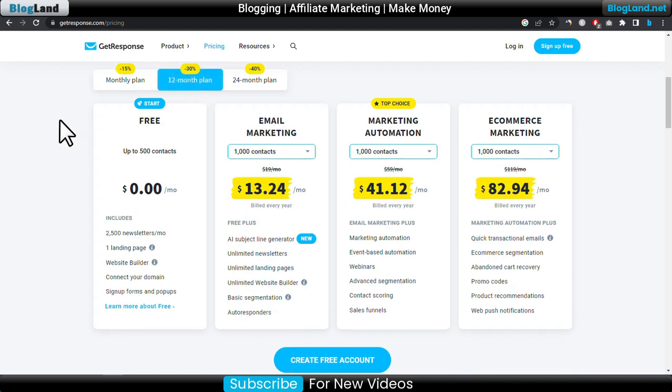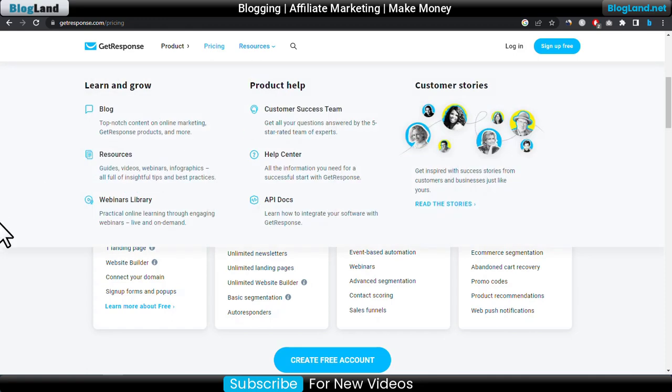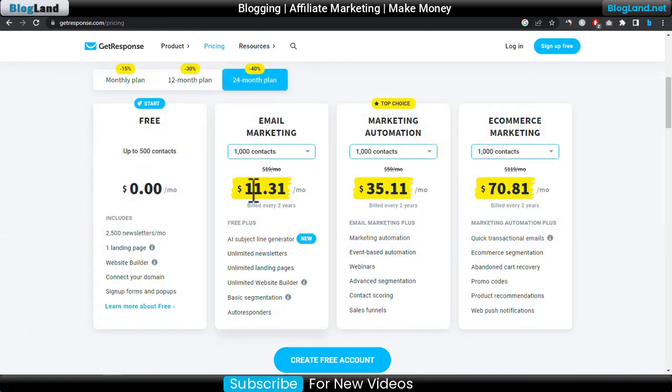If you want 30% discount, you can select the 12-month plan — that means a one-year plan — and the starting price will be $13.24 per month. If you choose the two-year plan, you will get 40% discount and the starting price is reduced to $11.31 per month. I would recommend you choose this plan.